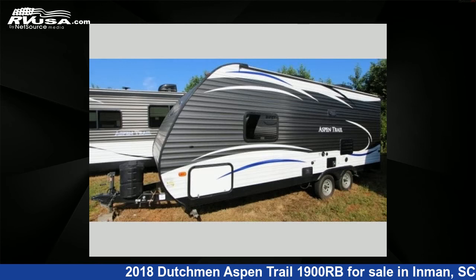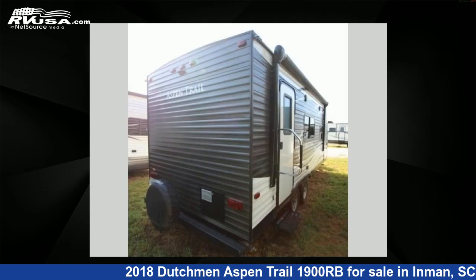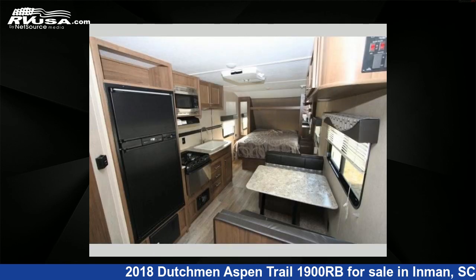This used Dutchman is 24 feet 0 inches in length and features sleeps 3, and 52 gallons freshwater capacity. For more information and pricing on this unit, and to see all units available for sale by Optimum RV, visit RVUSA.com.